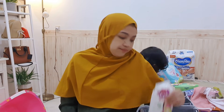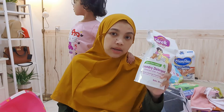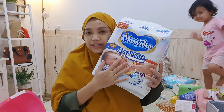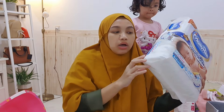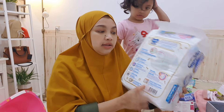Untuk laundry, aku beli deterjen khusus bayi karena baju bayi tidak boleh dicuci pakai deterjen biasa. Aku akan cuci semua bajunya pakai ini. Untuk diapers, aku pilih Mami Poco karena Malaika dulu pakai ini dan aku suka. Ini yang perekat untuk newborn dan ada indikator — kalau popok sudah penuh warnanya berubah.